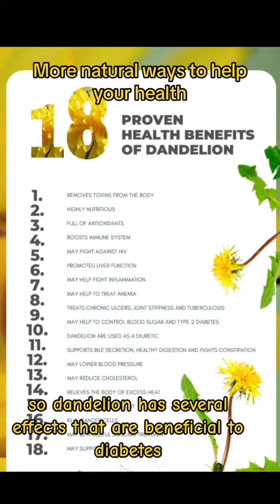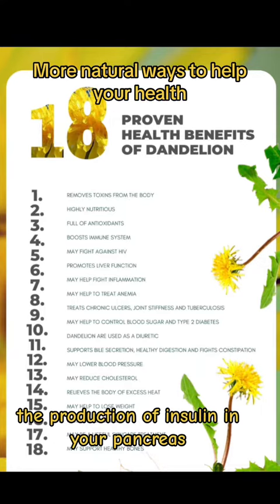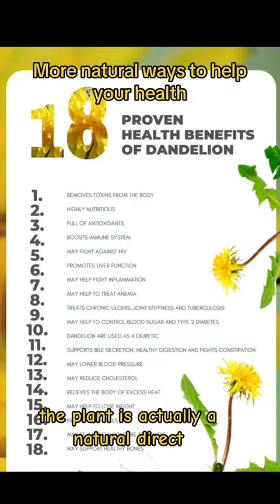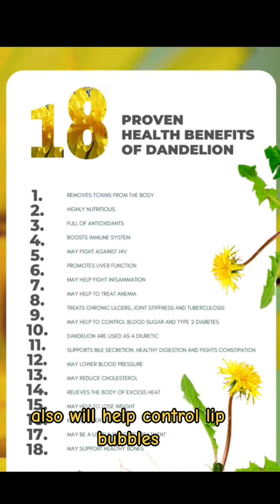Dandelion has several effects that are beneficial to diabetes. Dandelion juice can actually stimulate the production of insulin in your pancreas, which helps regulate blood sugar levels and prevents dangerous blood sugar swings. The plant is also a natural diuretic, which helps remove excess sugars from the body and will also help control lipid levels.